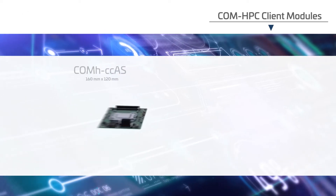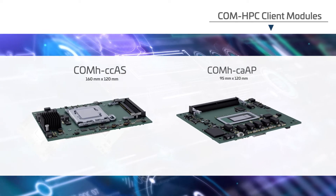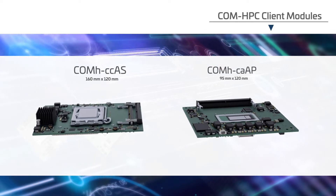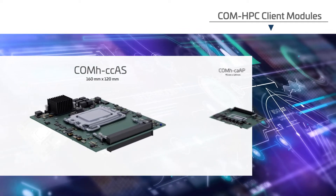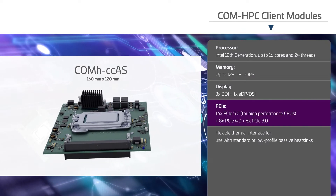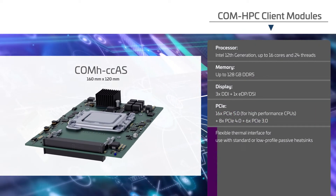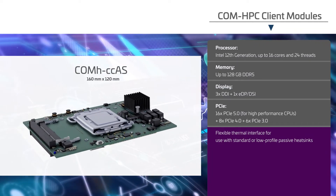Contron's ComHPC client modules are ideal for PC client and embedded use cases. These modules utilize 12th generation Intel CPUs with up to 16 cores and up to 128GB of DDR5 memory. The size C module offers the highest performance, features PCIe interfaces up to Gen 5, and has a flexible thermal interface for using standard or low-profile passive heatsinks.